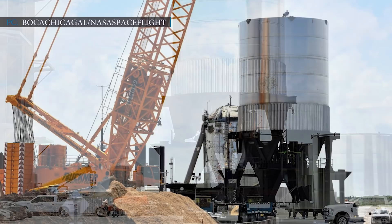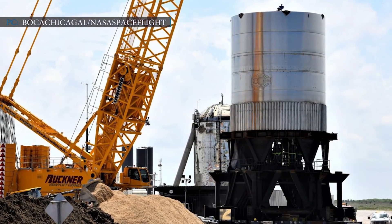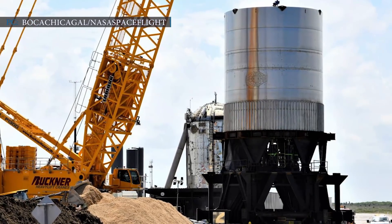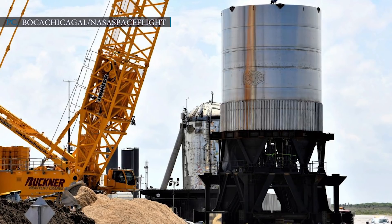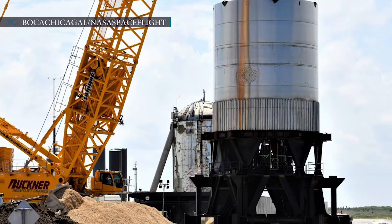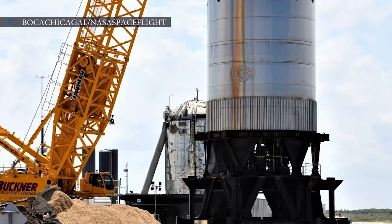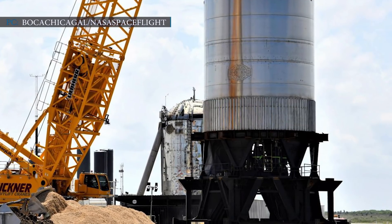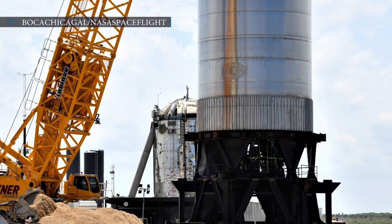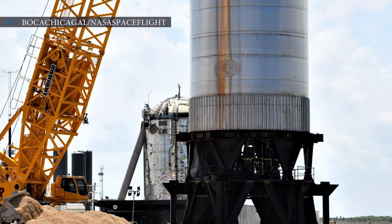SpaceX then focused on the stacking of the first flight-worthy Super Heavy booster. Now they have officially delivered the first Super Heavy booster hardware to the launchpad for passing it through a series of qualification tests, specifically stress tests on the hydraulic ram. The booster is a test tank named BN-2.1. The test tank is the eighth self-made test tank built by SpaceX. SpaceX started building custom-built tanks one and a half years ago, but this BN-2.1 is the first to come for a test.